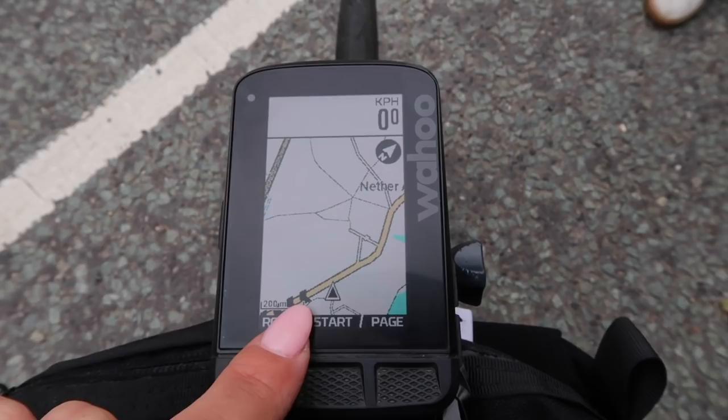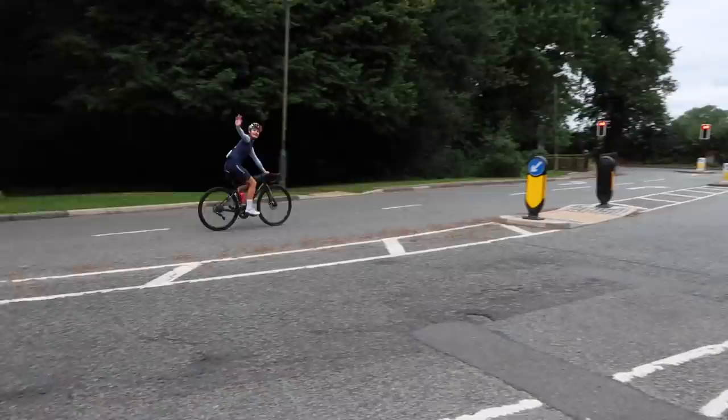I think it's probably going to take definitely over five hours today. Once we start getting into the peaks it's quite lumpy. I think it's only about 1,700 metres of climbing though so it's not a super lumpy day, but I still think it's going to take a little while especially with my legs. Right, let's get going.